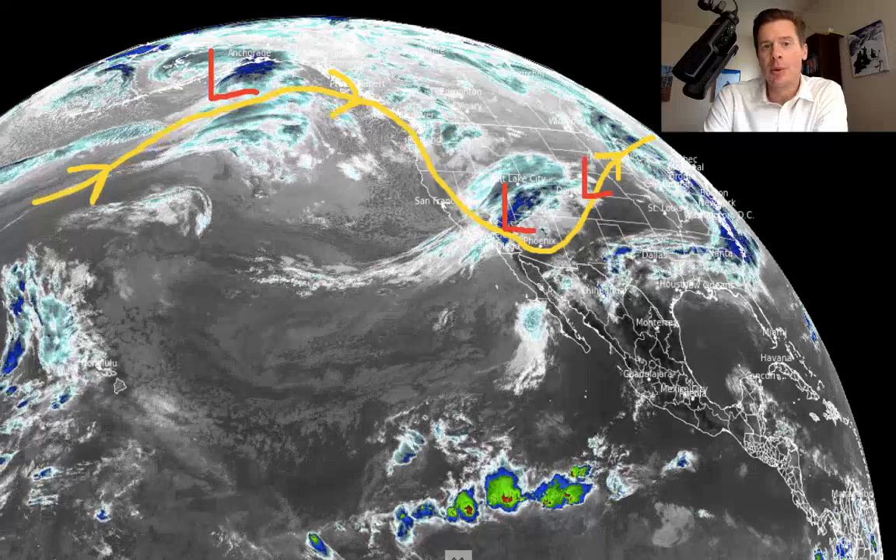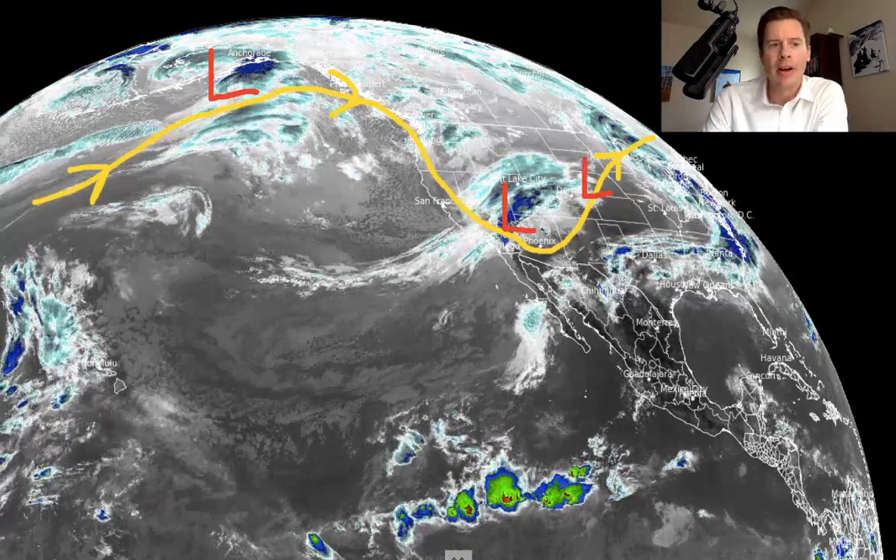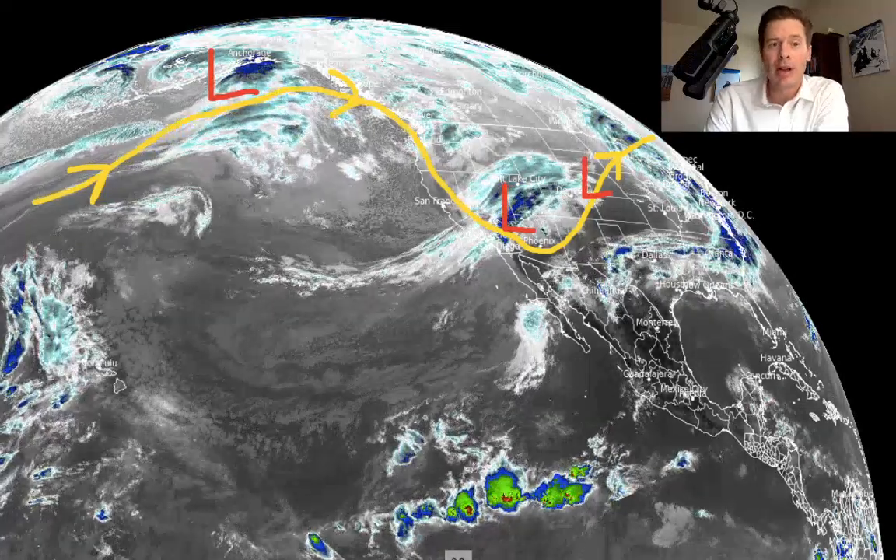A lot of places across the western slope of Colorado running all the way into Utah will see a foot or more out of this storm. In fact, some places in the southern mountains of Colorado, two feet plus.